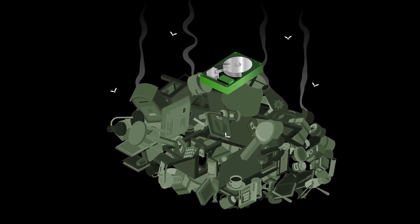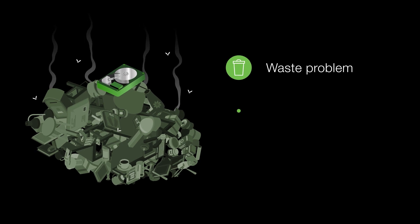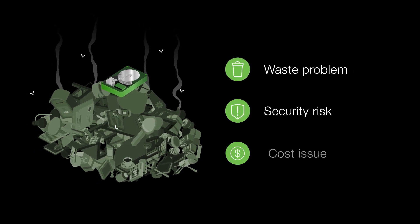So, why is this important for you? In many cases, hard drives that are no longer needed end up in a landfill, which creates more than just a waste problem. It's a security risk and a cost issue.